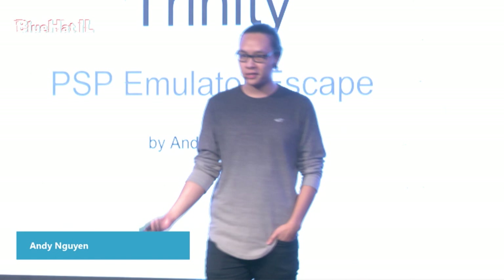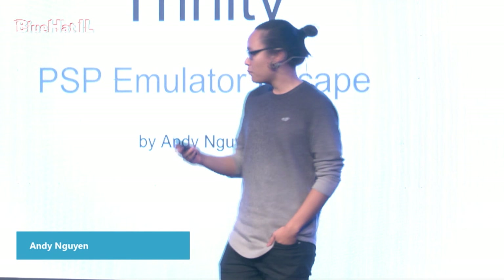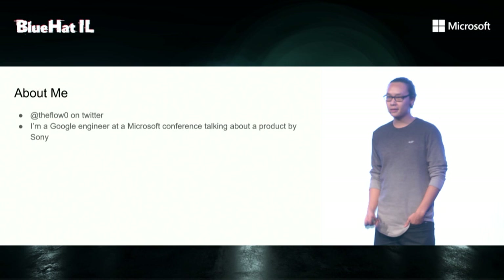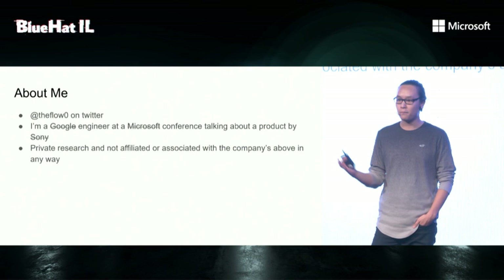Hi everybody, and welcome to my presentation about Trinity PSP Emulator Escape. I'm so happy and excited to be on stage today and talk in front of such an amazing audience. My name is Andi Nguyen, the hardest last name in the world. And the fun fact about me is that I'm a Google engineer at a Microsoft conference talking about a product by Sony. But this is all private research and it's not affiliated or associated with the companies above in any way.